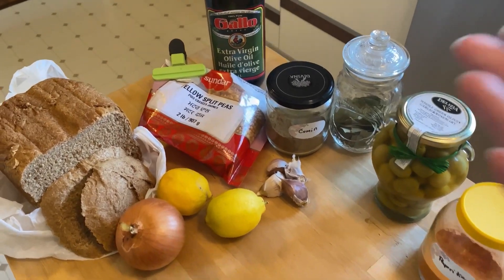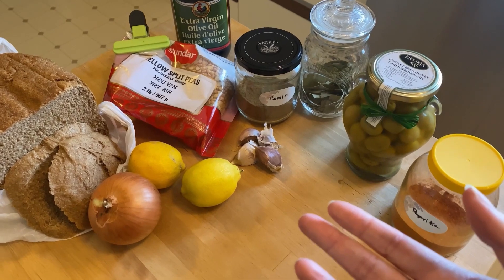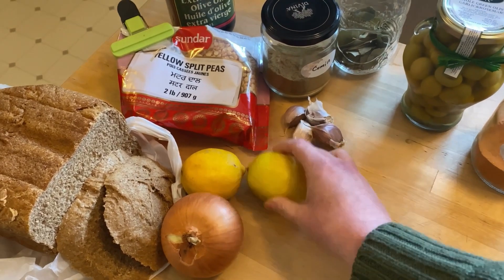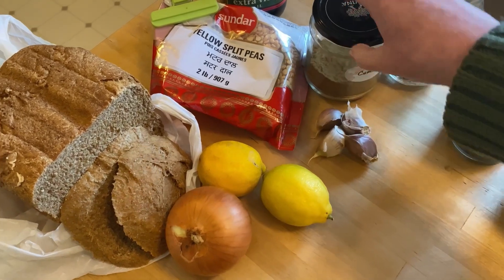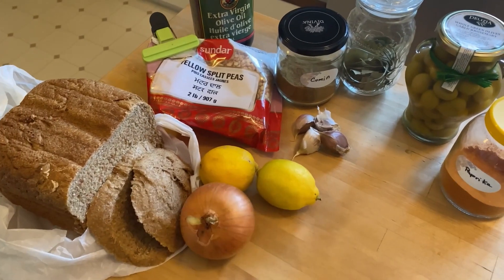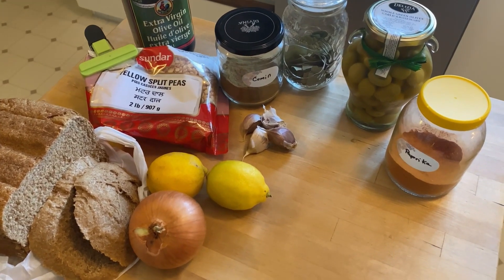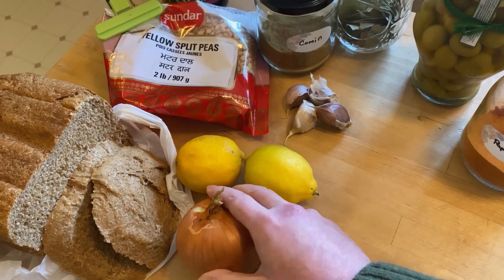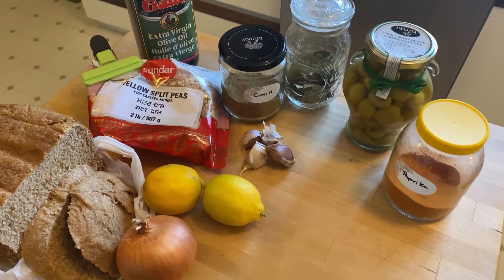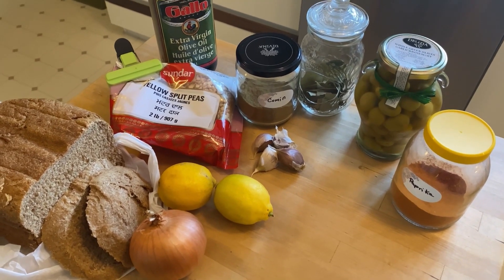For lunch today, I'm going to try to use up some of my yellow split peas. I found an interesting recipe that's kind of like a hummus but it uses yellow split peas — I'm super interested in it. I'm going to use two lemons because I like it lemony. I'll cook the split peas with some spices — cumin and bay leaves — then top it with paprika and use the bread I made as a dipper. I'll leave a link in the description for the recipe — it's called a yellow split pea dip.